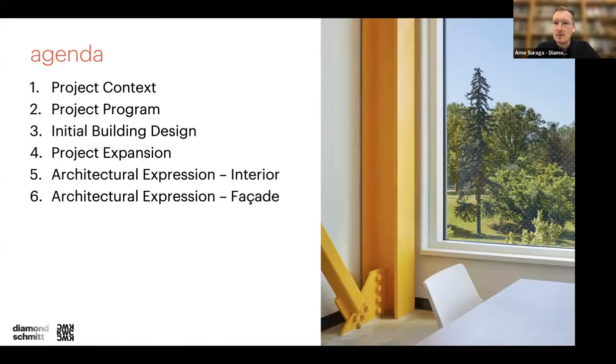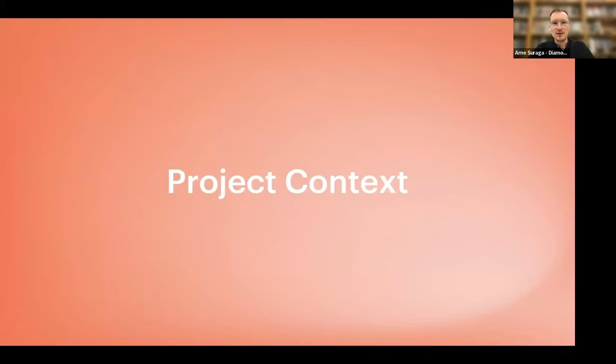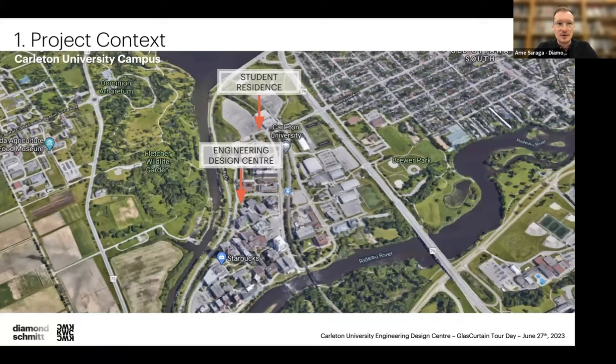Without further ado, what I really wanted to do today is walk you through the design of the building, the context, and the program. You've gotten a chance to peek at the building, but the tour will happen after the lunch session, so I can give you the lay of the land — what happened over the course of both design and construction and how we were able to make this building a reality.